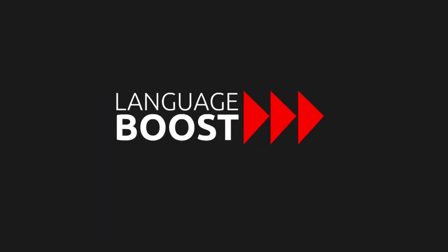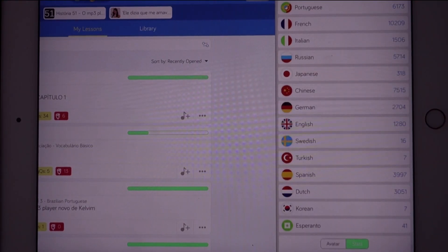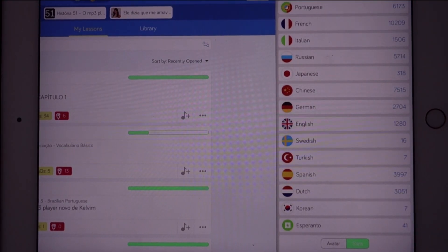Now, I'm on a mission this month to improve my Portuguese. Let me share with you how I improve my Portuguese by reading. The platform that we will be using for that today is LingQ. So let's take a look at the LingQ application.